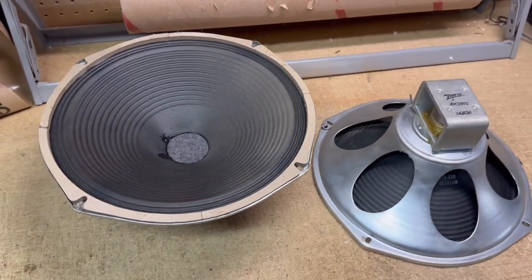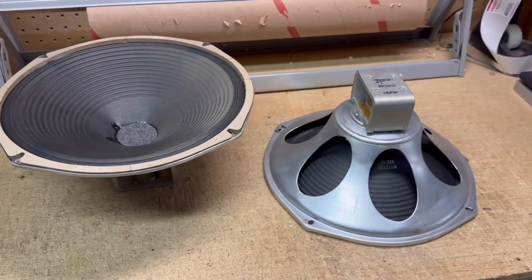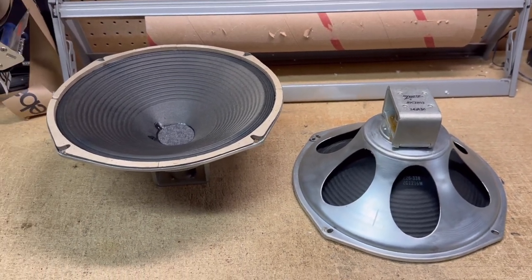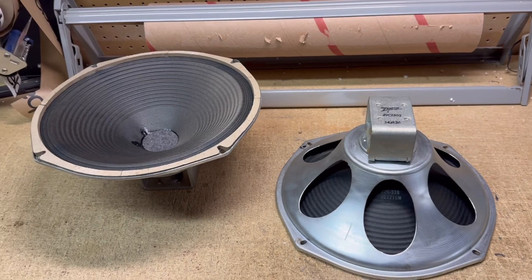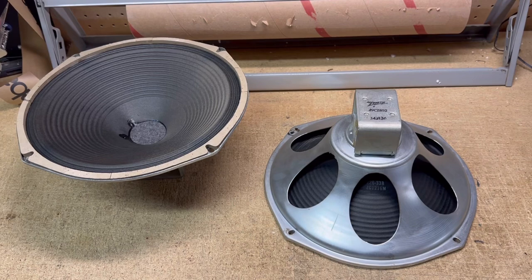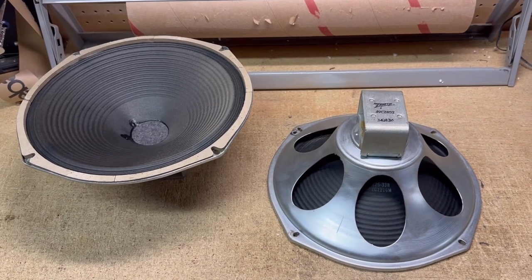Then I did a little more research, and boy, people really do like these speakers and they're quite rare to find. So I went back and revised the listing and upped it another $20. Later in the day yesterday, somebody bought the pair — $145 each.